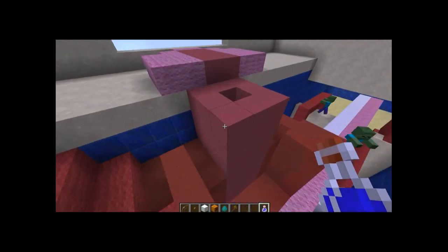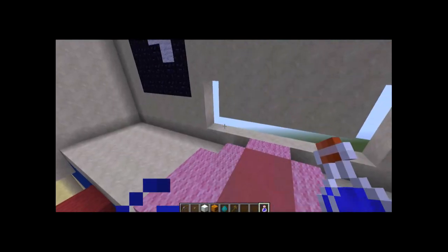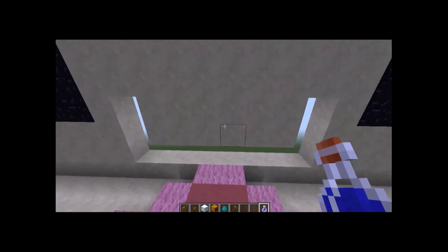Hello and welcome. Today we have Build It Bob as a test subject for the shrinking experiment to see what's inside the human body.